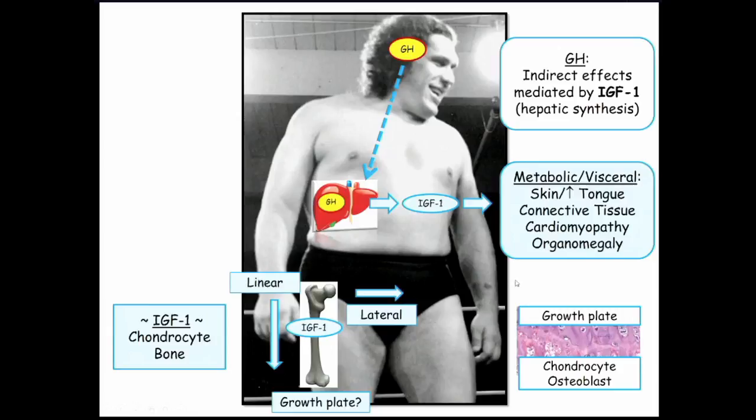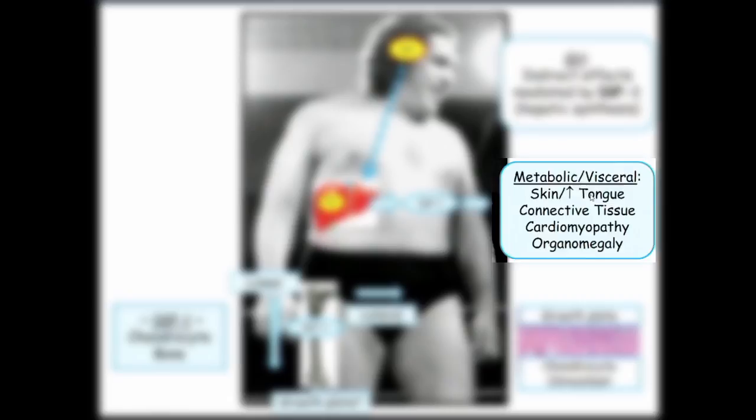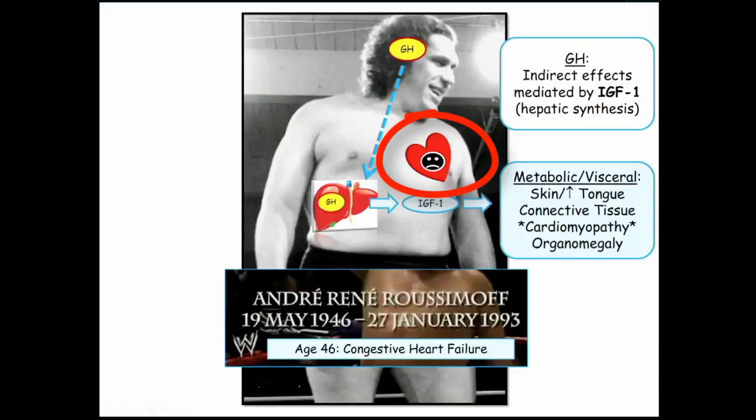The other issue is the visceral effect from IGF-1. The skin thickens, the tongue grows, connective tissue thickens, cardiomyopathy develops, and there is organomegaly — all the organs increase in size, but especially the heart. This is relevant because that is what Andre the Giant died from. This is what patients with untreated growth hormone adenomas die from — dilated cardiomyopathy.